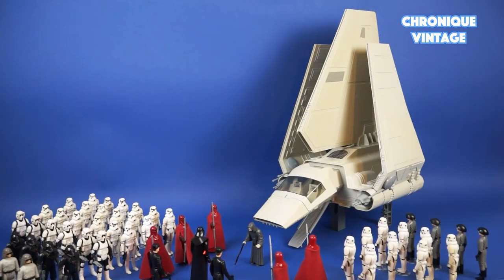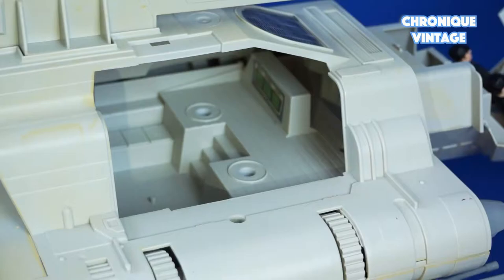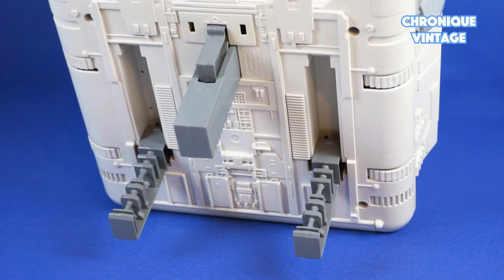The Imperial Shuttle is designed with two swing wings, two seat canopy, one access ramp, one room, and two foldable landing gear.